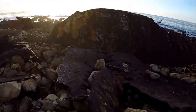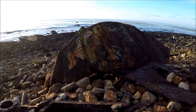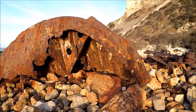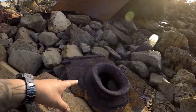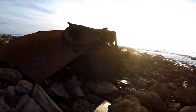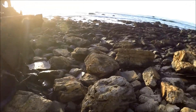I wouldn't recommend bringing little kids here because they could fall and get cut, and they'd be screwed. What the hell is that? I'm not sure where that was up here.